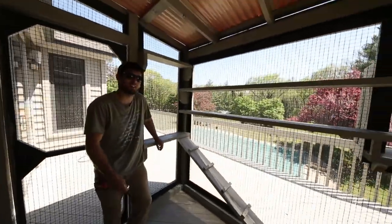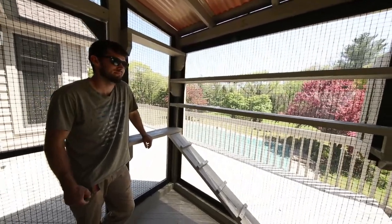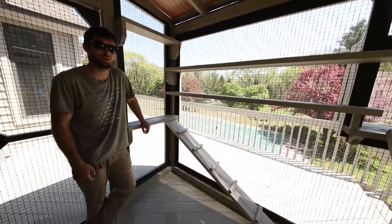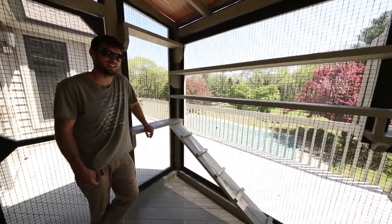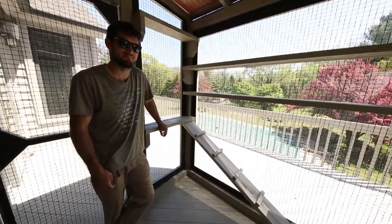Thanks for watching, we appreciate you guys following this journey with us. We had a blast building it. We build nationwide — we build custom high-end cat enclosures, and we also just do regular cat enclosures so your cat can get outside. We just want to keep the kitty safe, and I think they're definitely gonna enjoy themselves out here. Until next time.